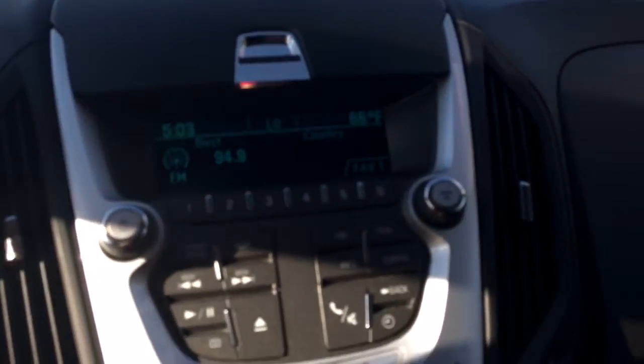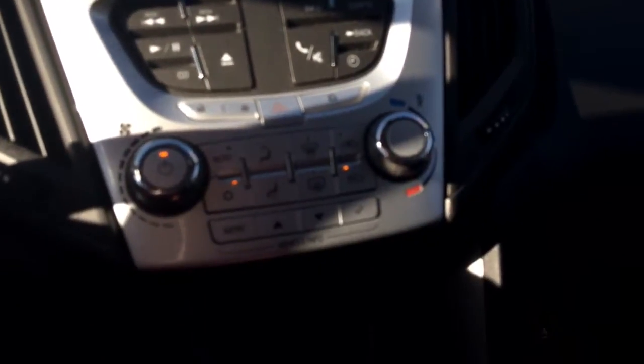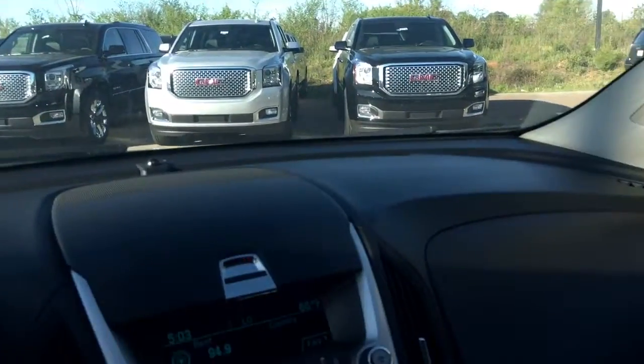Here's the console area, looking here. Check out the rear view camera, as you can see right there. Rest of the console does have black interior.